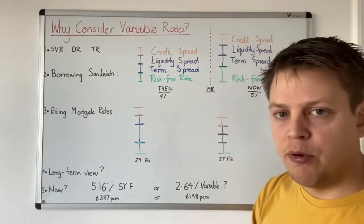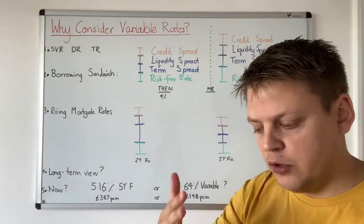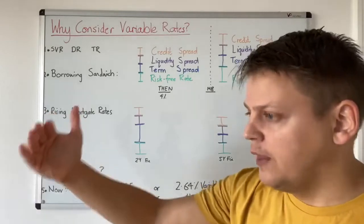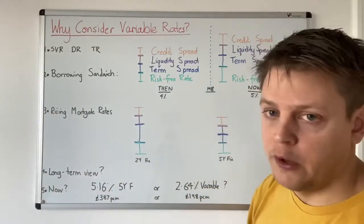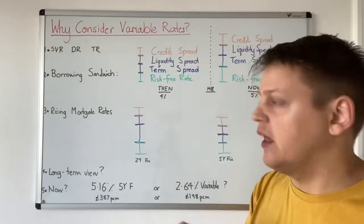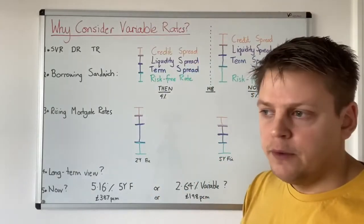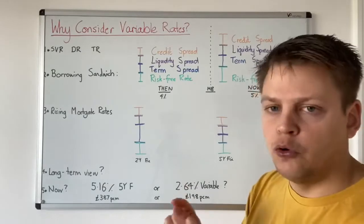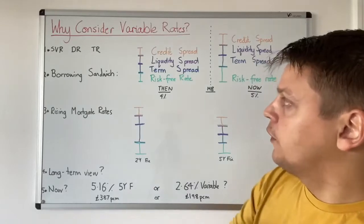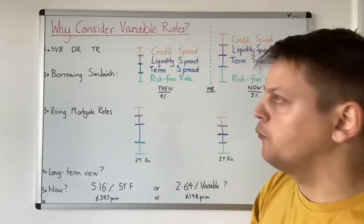On top of that, we get the term spread. Loans that are lent out for a longer period of time cost more than loans lent out for a shorter period of time, because that loan has greater exposure to volatility in the market. Therefore, it costs more to borrow for the longer term. On top of those two, we get the liquidity spread — how easy is it for a creditor to liquidate their assets? And on top of that, we get the personal credit spread. So depending upon your personal circumstances and credit rating, that is your credit spread. The greater risk you are personally, the greater the cost; the better risk you are, the cheaper it is — the smaller the spread or the yield.